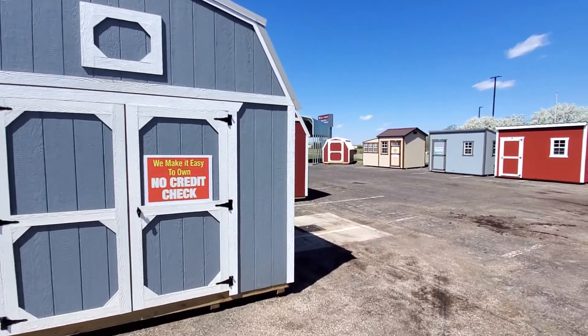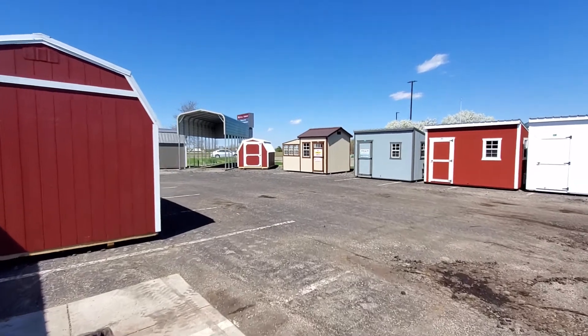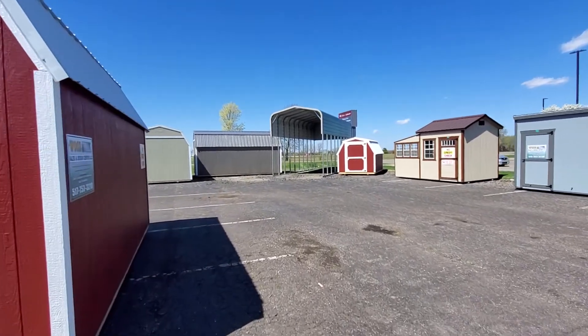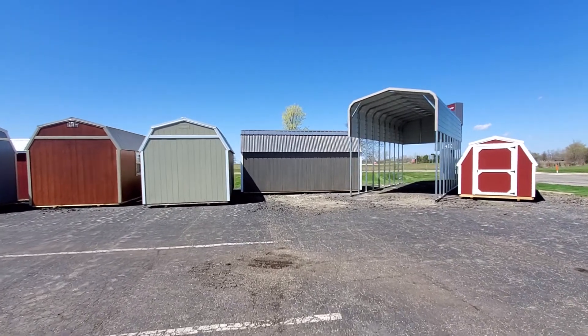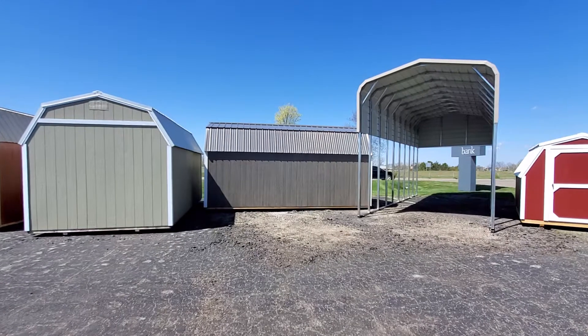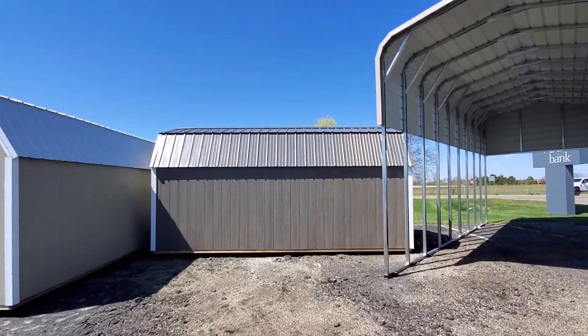Alright, we're going to do a spotlight video on three units a day. The next one is going to be this 10 by 20 side lofted barn up here in the front. Coming from the back, you can see it's a beautiful driftwood gray polyurethane with a charcoal roof and white trim.